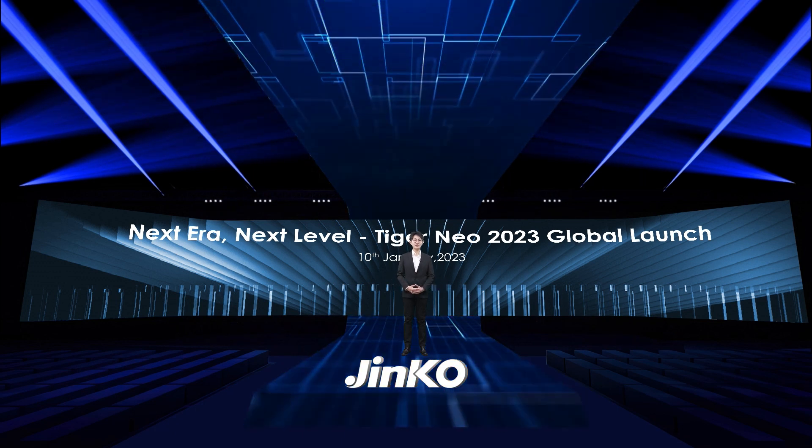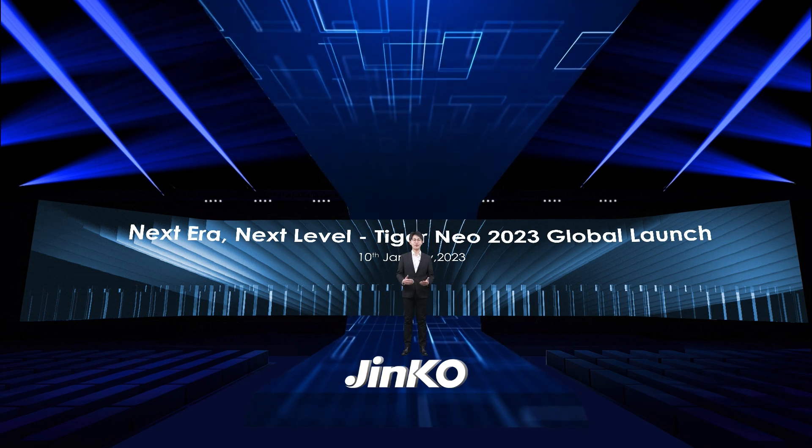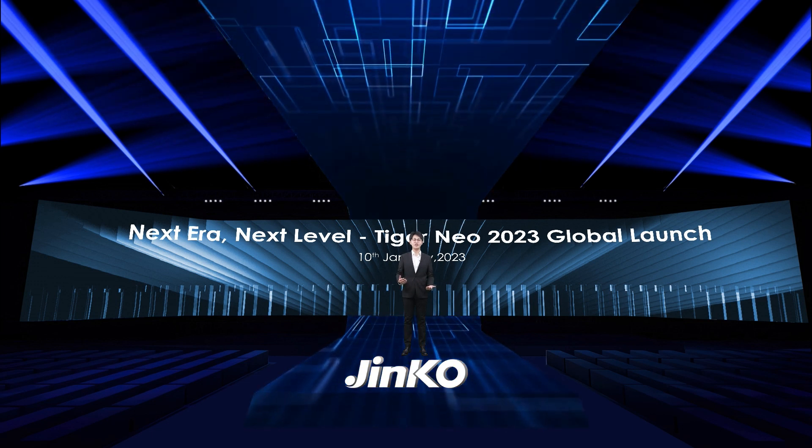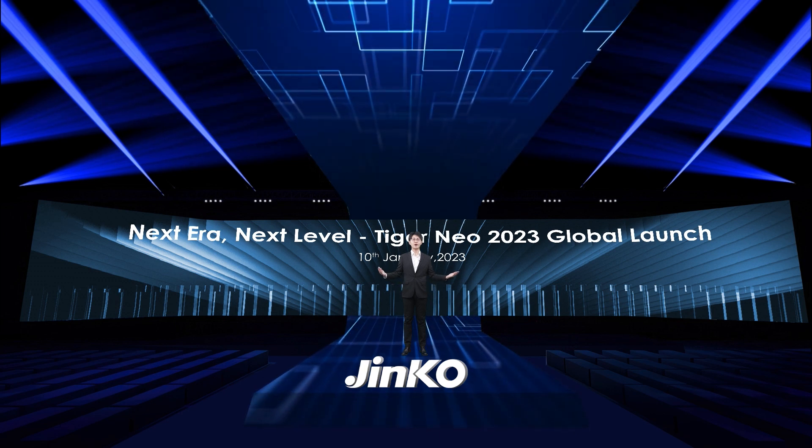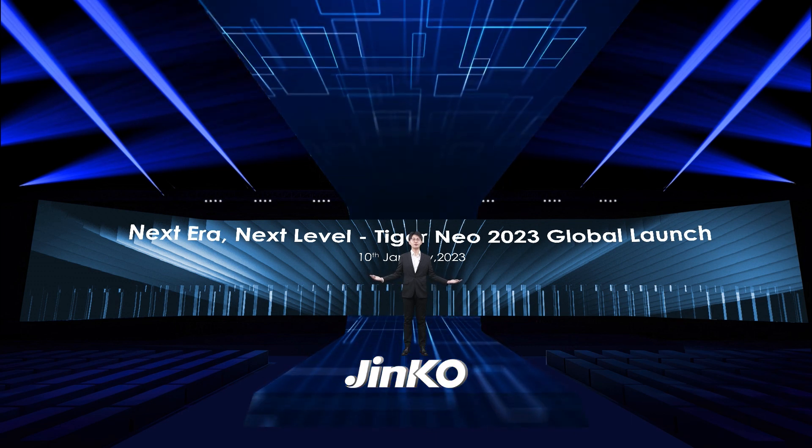Okay everyone, thank you for your time. Last but not least, let's enjoy the video at the end of today's launch, but the beginning of the brand new Tiger Neo family in 2023.